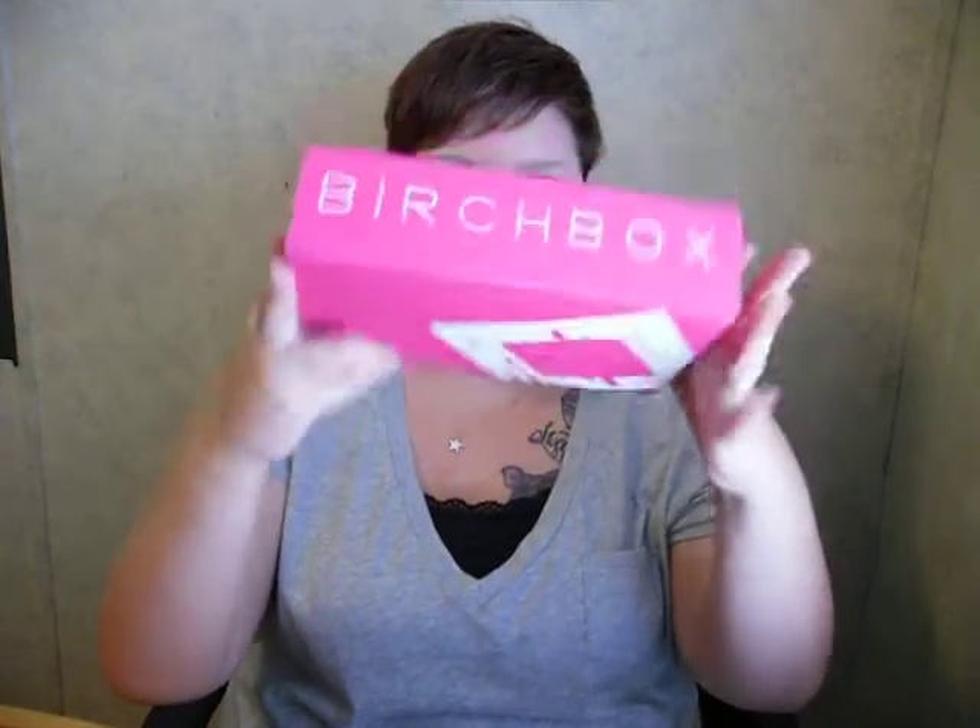Since I've never actually opened one live — this isn't technically live, but you guys know what I mean — I thought I'd do a live opening for you guys who have never seen one. This is what it comes like when it comes in the mail. Okay, there's the website, www.birchbox.com. Here's what it looks like — it's a hot pink box.